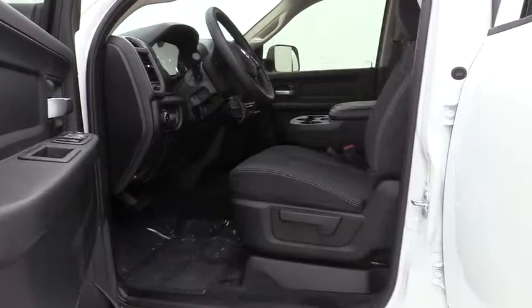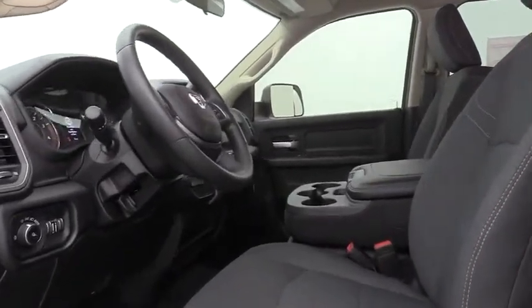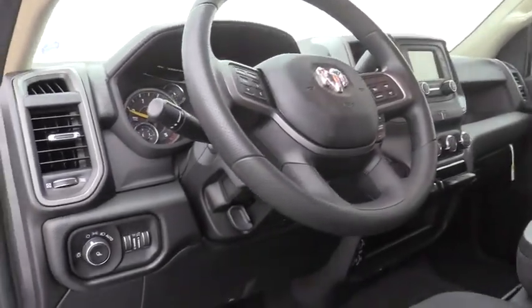Brake assist, front reading lamps, tilt steering wheel, passenger vanity mirror, speed control, four-piece floor mat set, low tire pressure warning, radio data system.